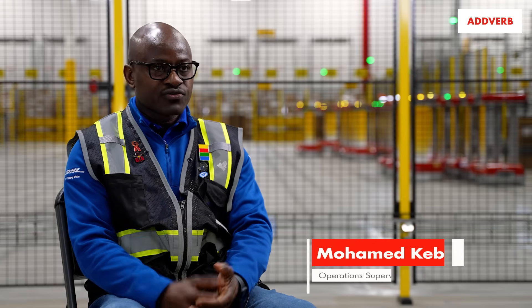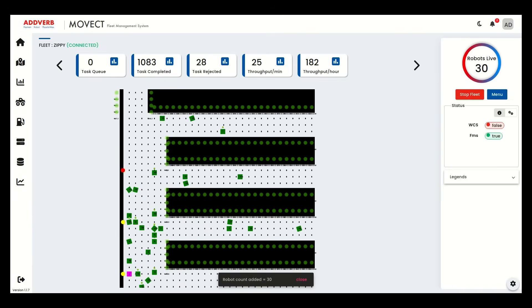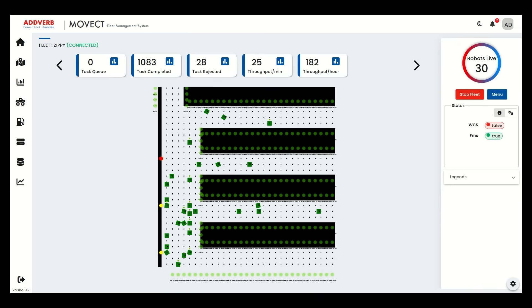Whenever I search for a carton, I can trace the carton from where it left the park station down to our consolidation area.